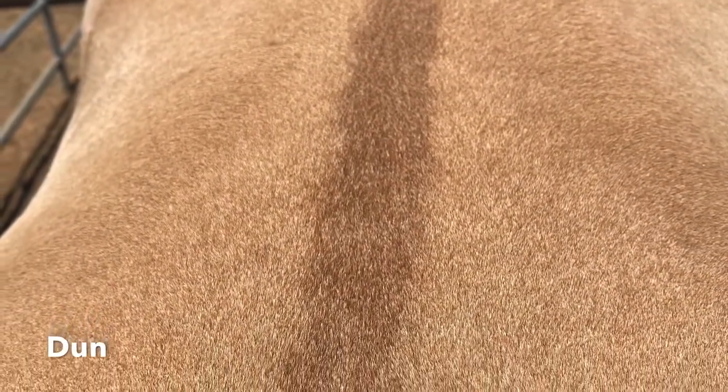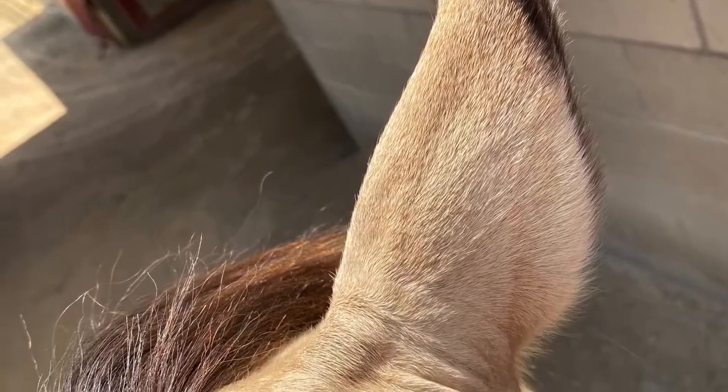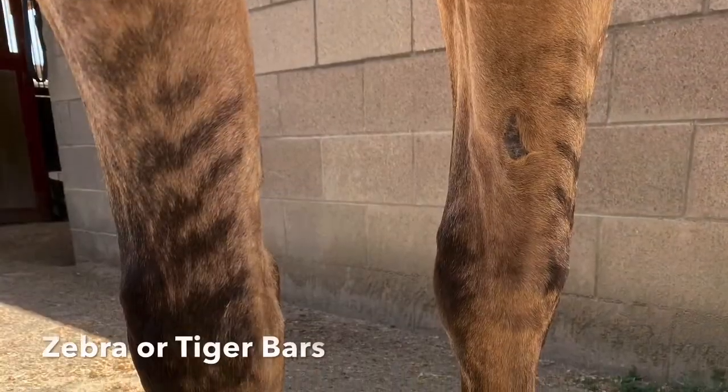Similar in color to the buckskin, the dun colored horse features a dorsal stripe along the spine, black tips on the ears, and distinctive zebra or tiger bar stripes on the legs.